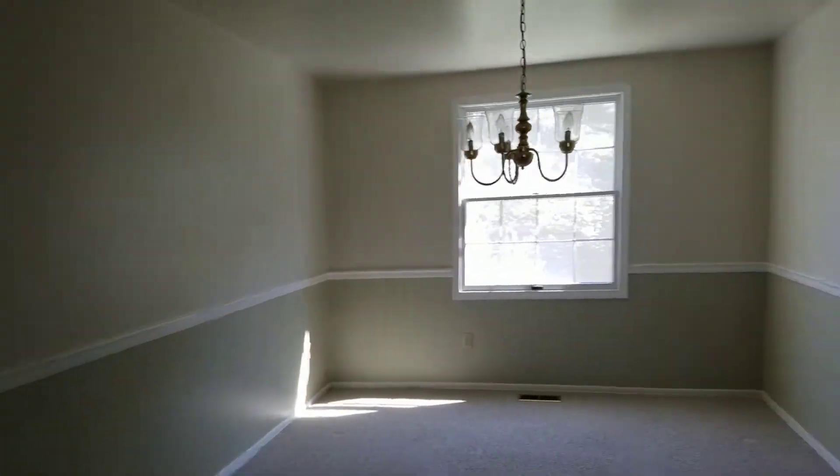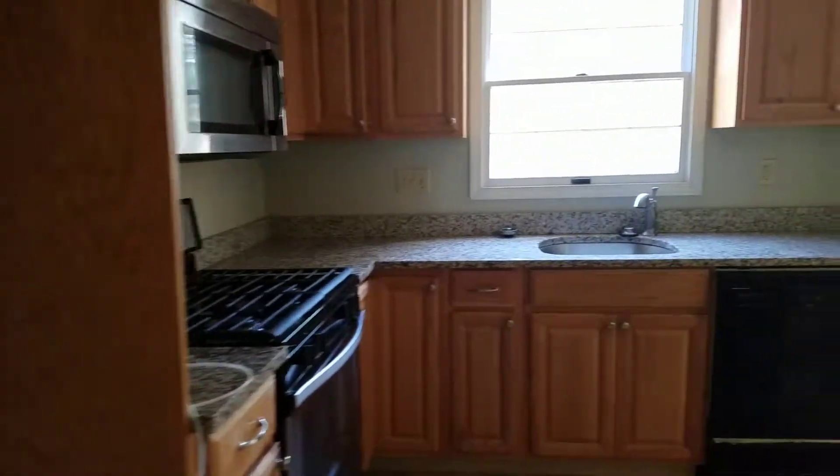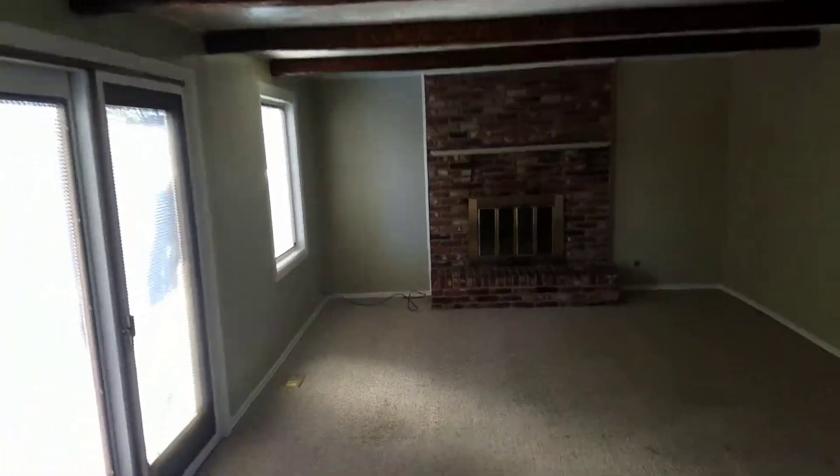This is the dining room and the kitchen, which is very nice. And this is the deck out here.